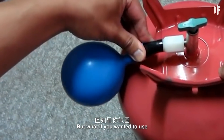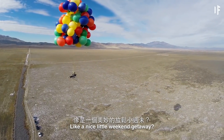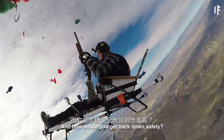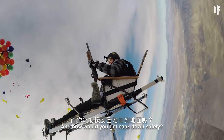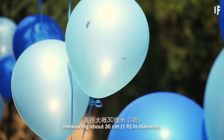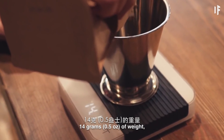But what if you wanted to use helium for something else, like a nice little weekend getaway? How many balloons would it take? How high could you go? And how would you get back down safely? A regular birthday party balloon, measuring about 30 cm in diameter, is capable of lifting about 14 g of weight.